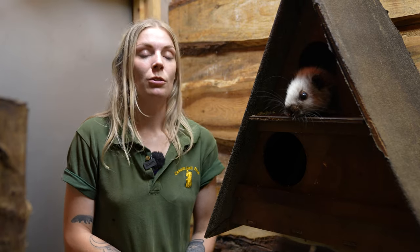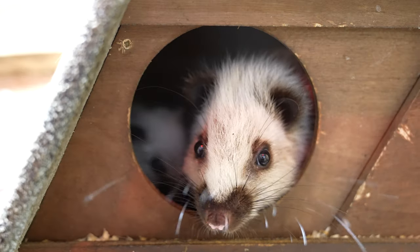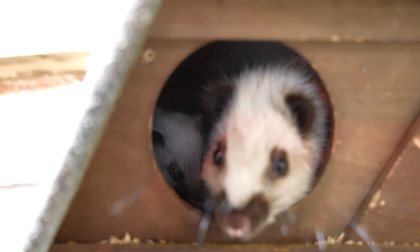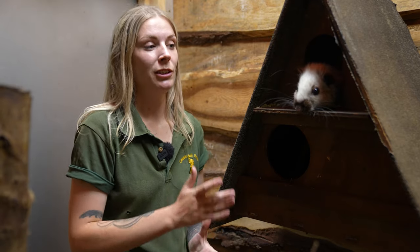In the wild, these guys come from the Philippines. They are arboreal and nocturnal, which means they live very high up and they only come out at night. Actually, from the wild we don't know too much about them, so most of the stuff that we do know is actually from captivity — from animals just like ours.